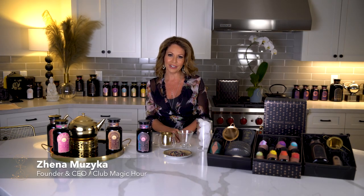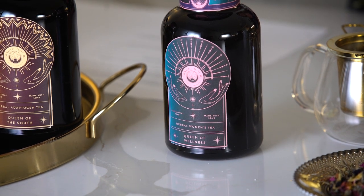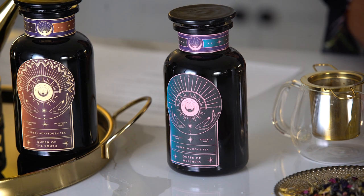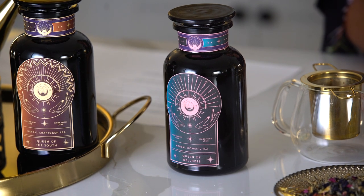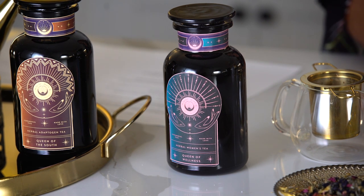Hi, I'm Zena, founder and master blender at clubmagichour.com. I am so excited to introduce you to the next in the Queen series: the Queen of Wellness. This is a women's reproductive health tea made for uterine health and managing the phases of femininity and womanhood. It is also delicious. It's tonifying for the uterus, amazing for balancing hormones, and filled with herbs used for thousands of years in Ayurveda as well as Western herbal medicine for uterine health and wellness.